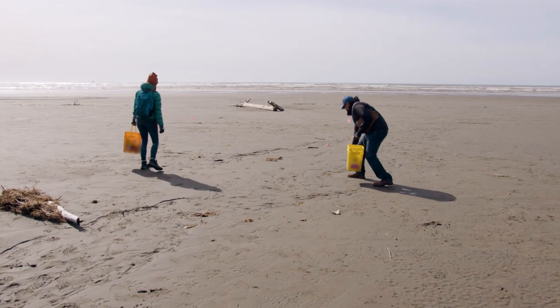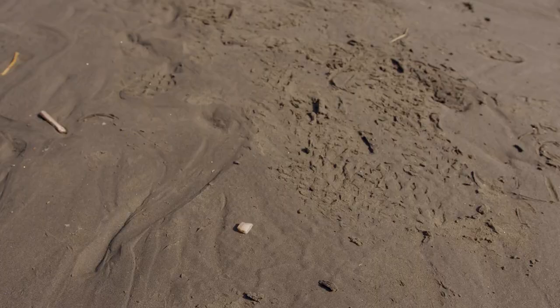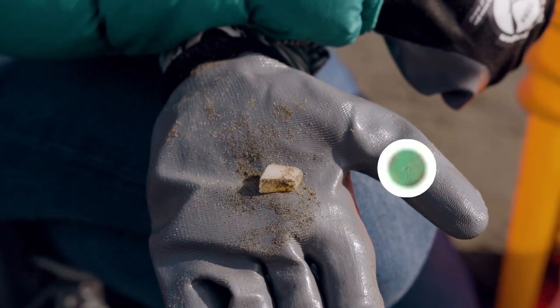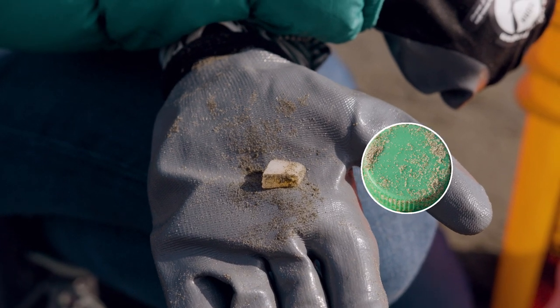As they walk along the transect, Hilary sees a couple of items that are less than 2.5 cm long — that's anything smaller than a bottle cap. She should not record these in the debris count.